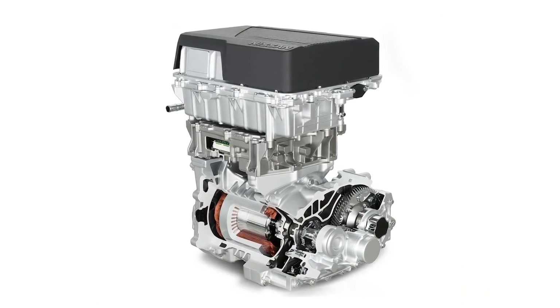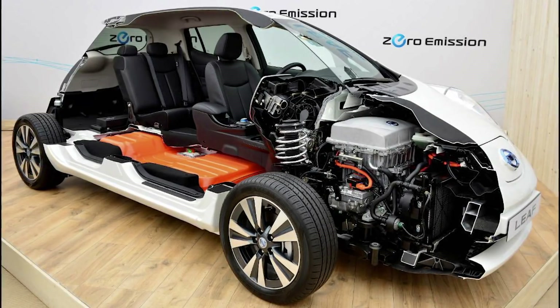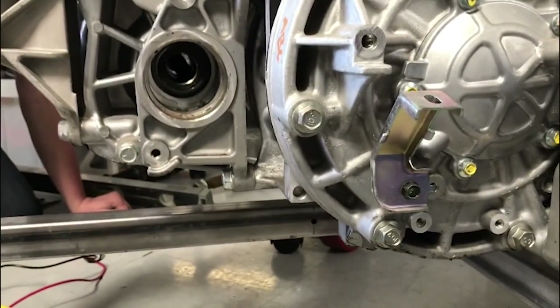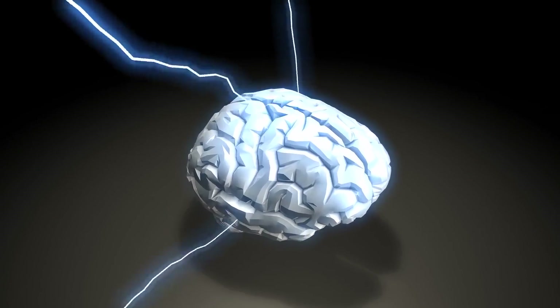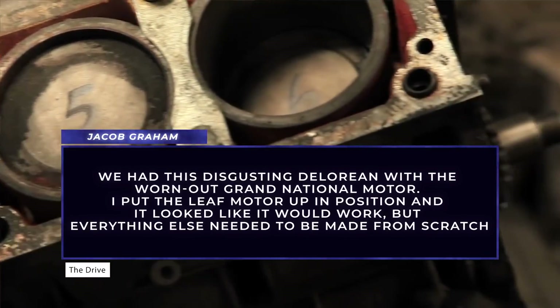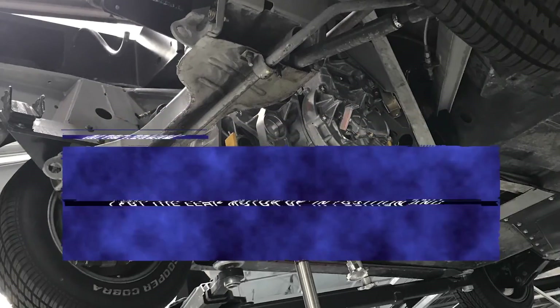Jacob got his hands on a Nissan Leaf motor and an inverter — the component that converts DC power from the batteries into alternating current for the motor. At home, Jacob spun the motor with the inverter, and like a bolt of lightning, the idea struck him: why not electrify the DeLorean? We had this disgusting DeLorean with the worn-out Grand National motor. I put the Leaf motor up in position and it looked like it would work, but everything else needed to be made from scratch.